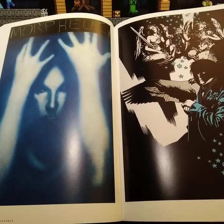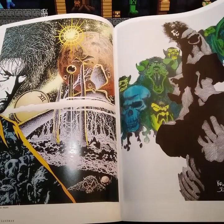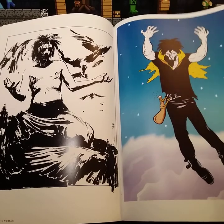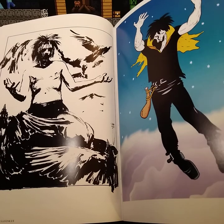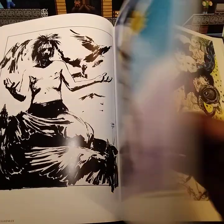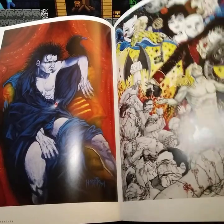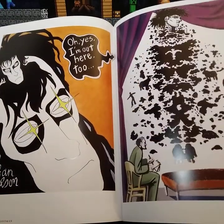Mike Benola did that cover. Malcolm Jones the Third. Kelly Jones did this one. John Jay Moves. Jeff Smith did this one — he did Bone, another book that I also have and will most likely show. Tony Harris did this one. Colleen Doran did this cover here. John Wilson.